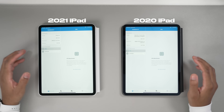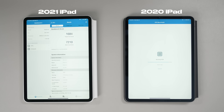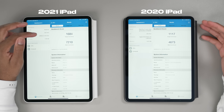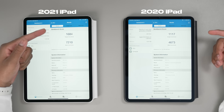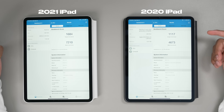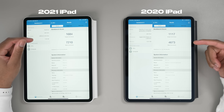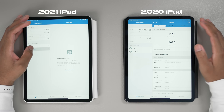Now let's run a Geekbench CPU benchmark. The M1 finished the CPU benchmark first while the A12 was still going. Here are the results: for the 2020 model, single-core score is 1,117. The M1 single-core score is 1,684. For multi-core, it's an annihilation — 7,210 for the M1 versus 4,673 for the A12. The A12 score is still good, but it's not M1-level.